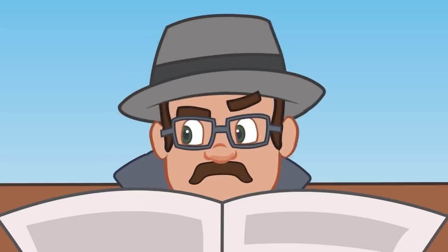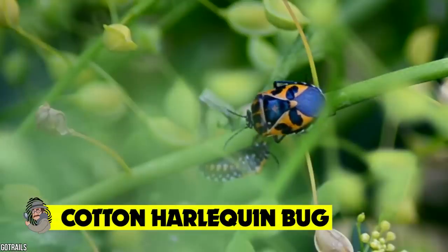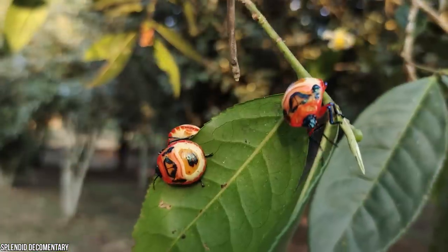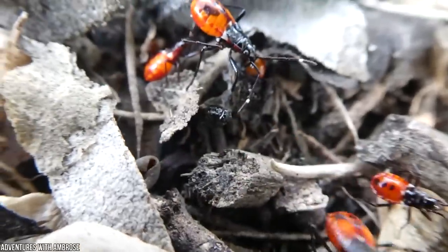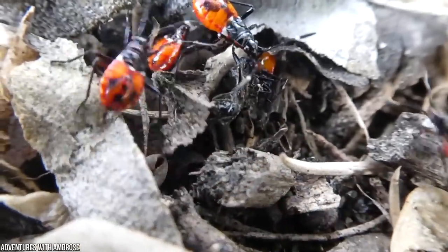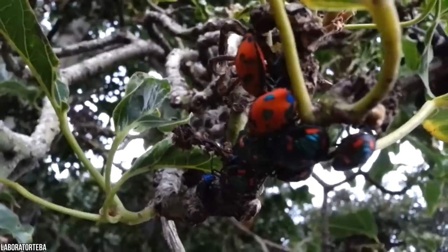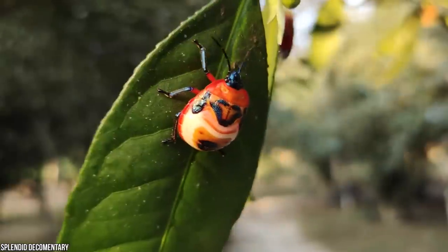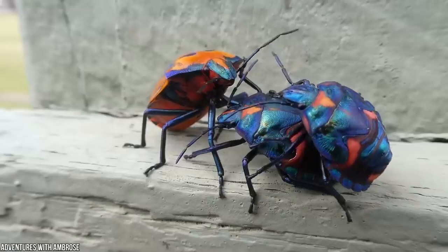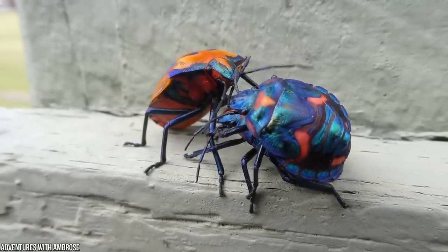Cotton harlequin bug. These brightly colored bugs can be found in eastern Australia, and while they're beautiful, they can also be quite a nuisance. Native to Brisbane and Sydney, these small insects bear striking patterns and prefer to feed on plants belonging to the hibiscus family. They love to feast on cotton, but their constant munching can cause a type of fungus that rots the plant, wreaking havoc on farmers' crops. Their stunning metallic blue and orange bodies may be easy on the eye, but they're not so easy on the local plant life.